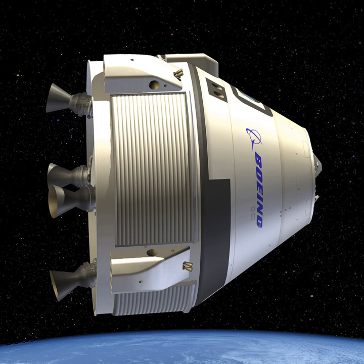The Starliner's solar cells will provide more than 2,900 watts of electricity and will be placed on top of the micro-meteoroid debris shield located at the bottom of the spacecraft's service module. It is designed to be compatible with multiple launch vehicles, including the Atlas V, Delta IV, and Falcon 9, as well as the planned Vulcan.